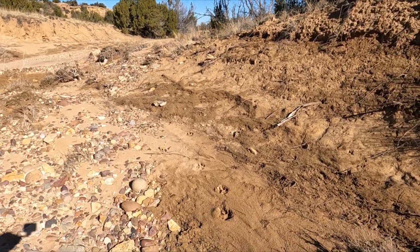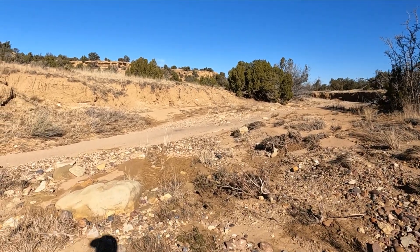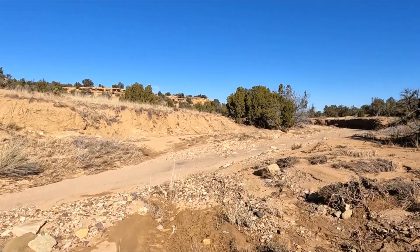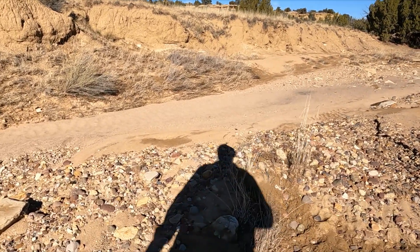The size of those tracks - that's a bobcat or something. I'm going to have to hook up a trail cam down here. That would be cool. You can see how moist it is.